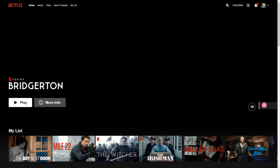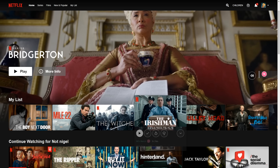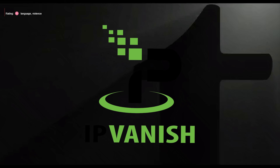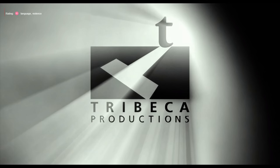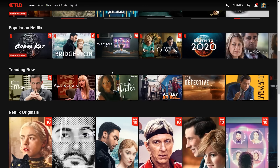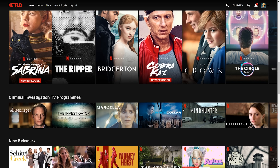Netflix has a huge library of movies and TV shows, and because of licensing we get different content in different countries. While Netflix does block some VPNs, IPVanish has over 1,600 VPN servers, so if one does get blocked you're not short of servers to choose from. I'm based in the UK, so if I open up Netflix I get the UK library. If I want to watch something from the USA library, I can quickly open up the IPVanish app and select a USA server.